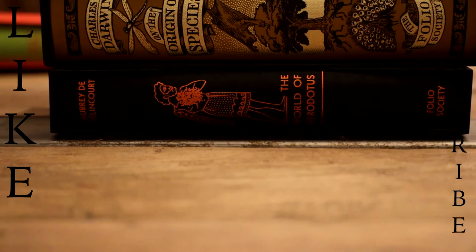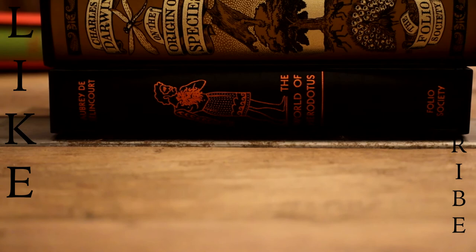This is another delivery that I'm really delighted with. All four of the books are exceptional quality and I'm very happy to add them to my collection.